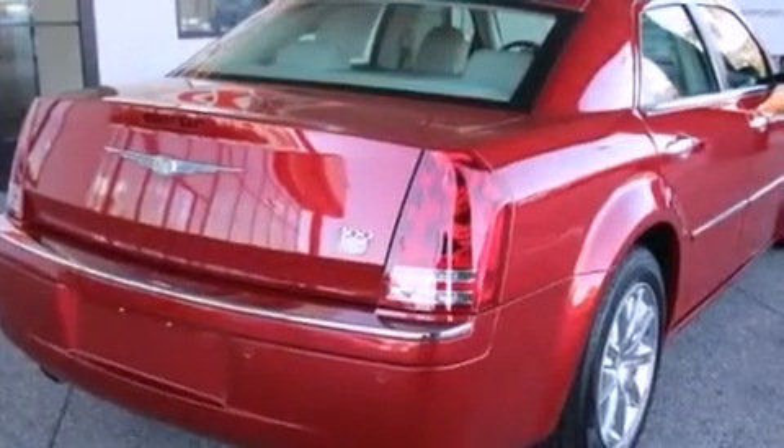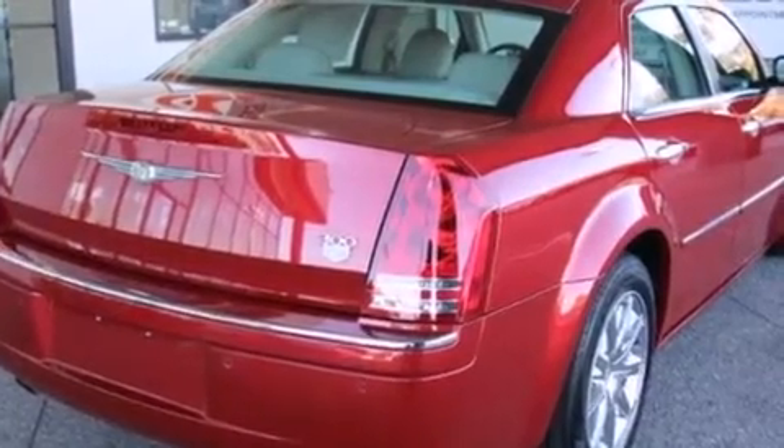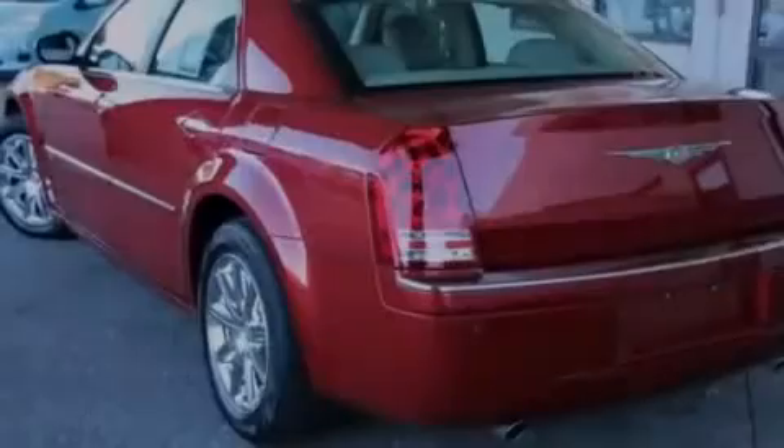All of the following features are included: heated seats, a low tire pressure indicator, alloy wheels, a CD player, and leather seats.